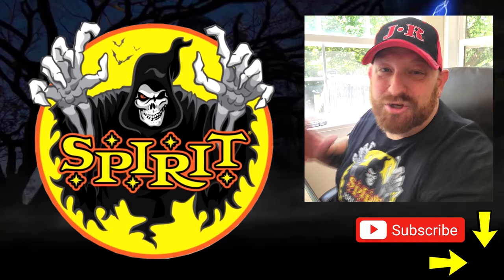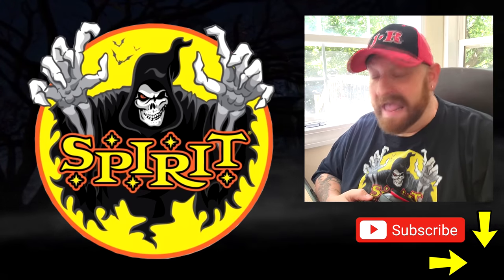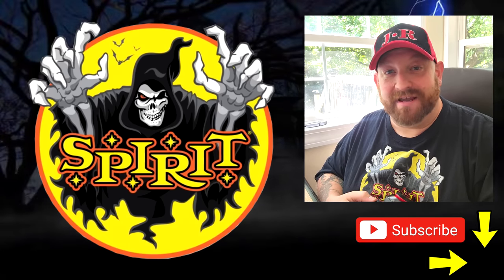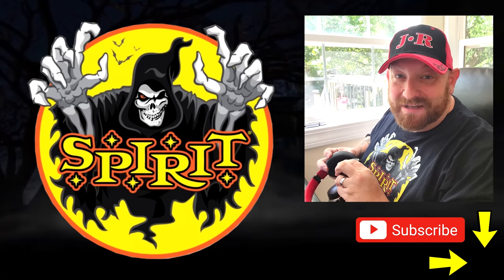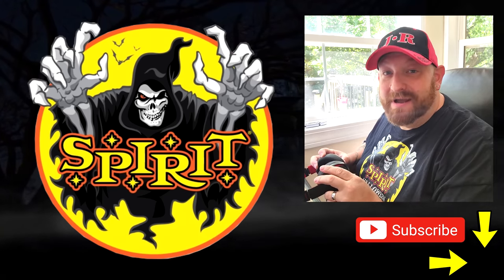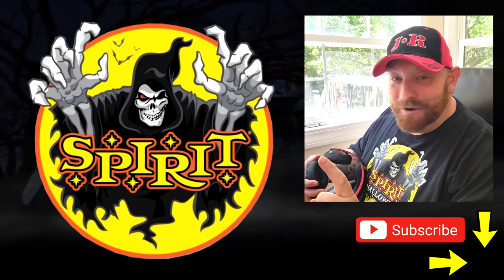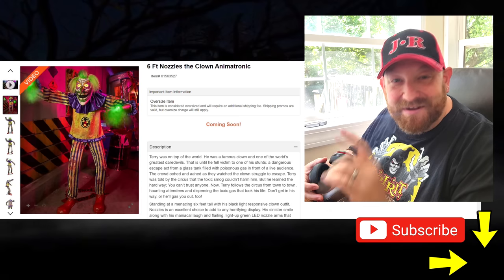Okay guys, leading up to the grand opening of the Spirit Halloween Flagship Store in New Jersey on the 30th, we are continuing to look today at some of the brand new animatronics that they are releasing for 2022. And today we are going to be looking at this crazy fellow — the six-foot Nozzles the Clown.